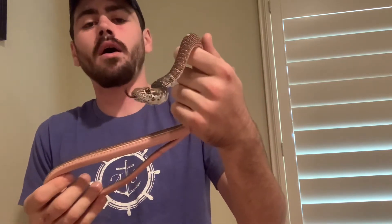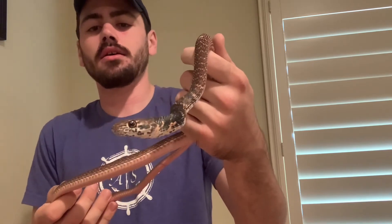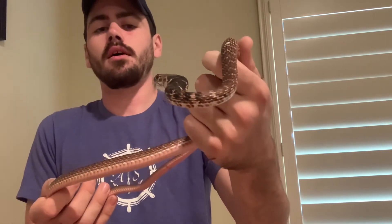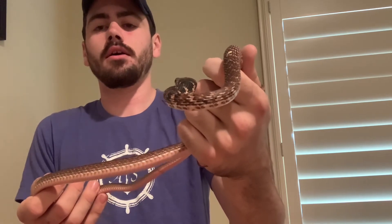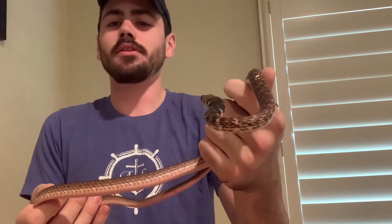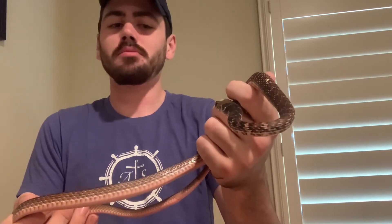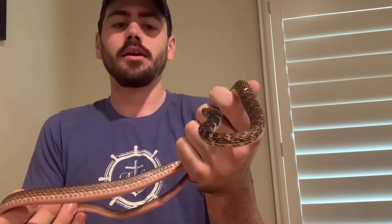These guys have a very wide native range. They can be found in Southern California, which is where this guy's from, Arizona — he's about to bite me but that's okay — and they go up into Nevada a bit too. I'm getting a little nervous; this guy tends to have a stronger bite compared to other coachwhips I've dealt with.